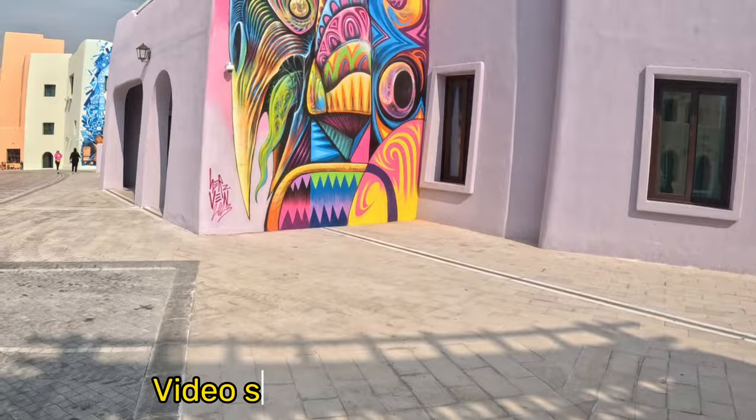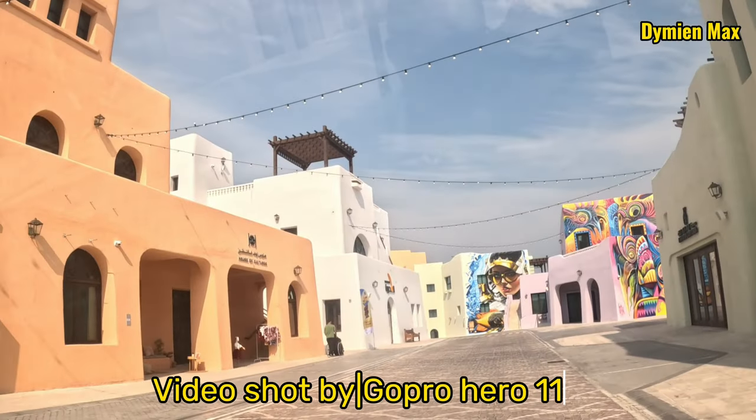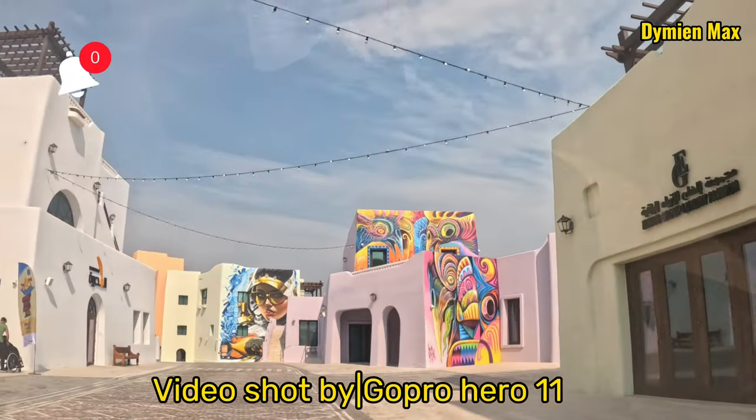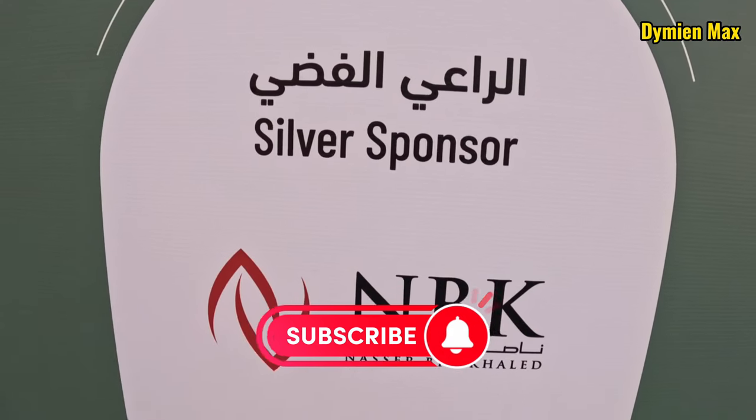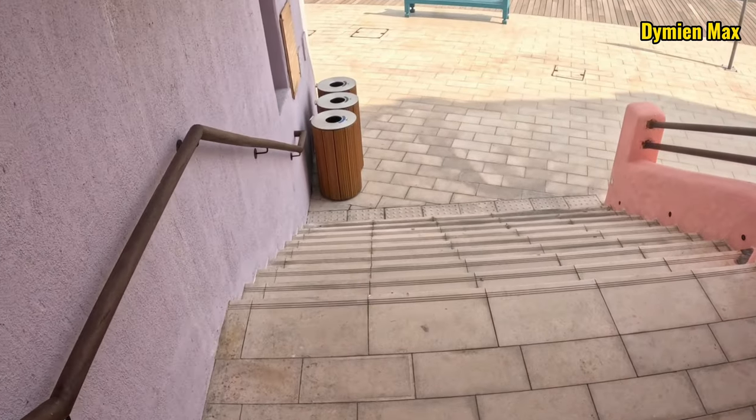Welcome to my channel. My name is Max. In case you're new here, please don't forget to leave a subscription, share, like, and subscribe.